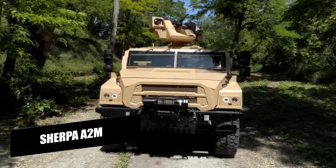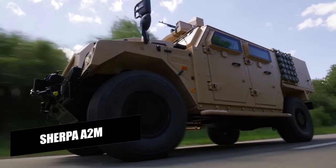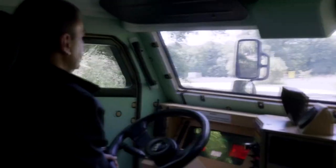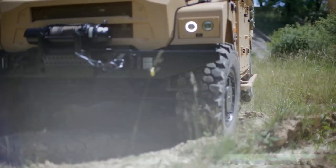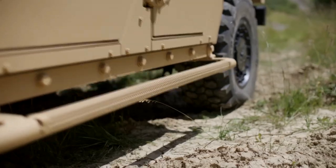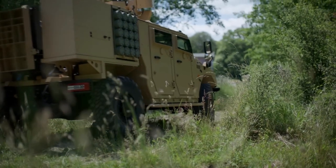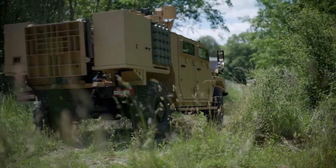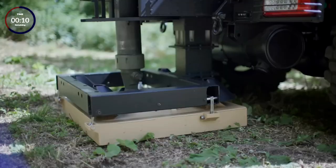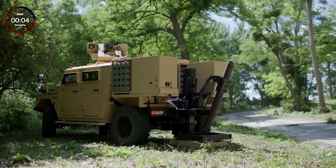The Sherpa A2M is a versatile and reliable light tactical vehicle designed to meet the demands of modern military and law enforcement operations. Developed by the French company Renault Trucks Defense, it is built on a 4x4 chassis providing excellent mobility even in the toughest terrains. The vehicle is constructed with reinforced steel and aluminum armor that can withstand small arms fire and mine blasts, ensuring the safety of its passengers.